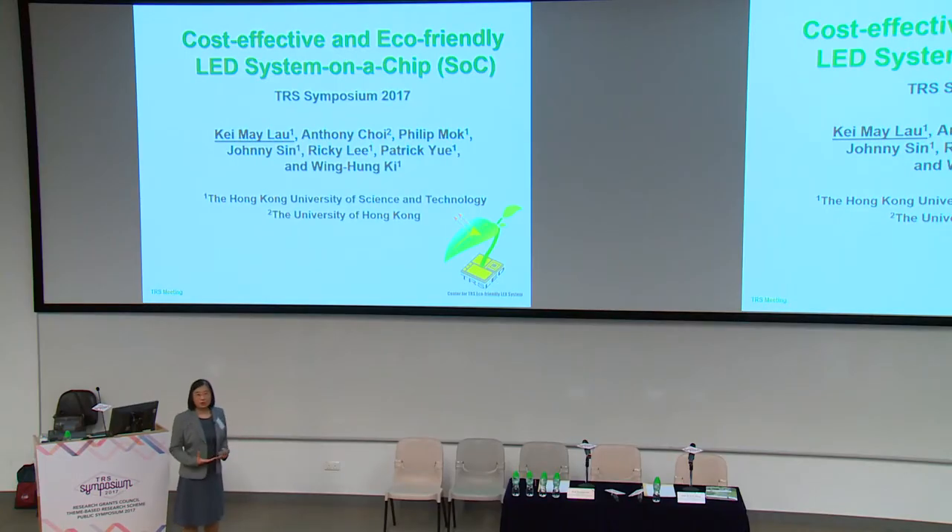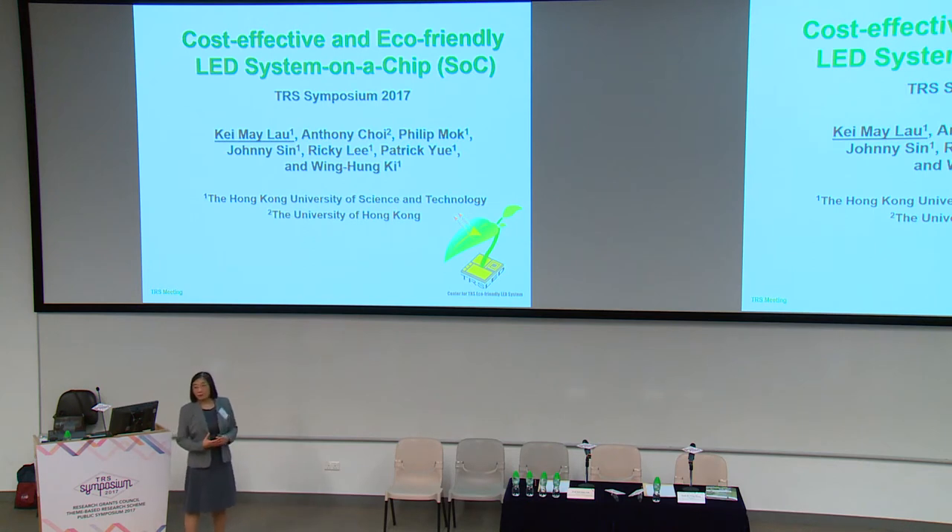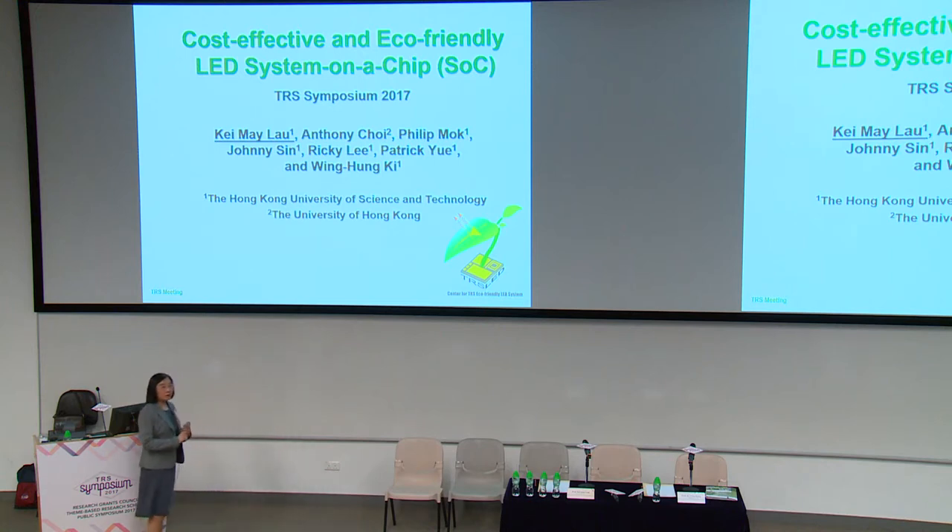I'm going to tell you about this project that we have been working on for the past five years. Actually the work started even earlier than that, particularly the micro-display project. We did so much work in this project, and I can only select some of the system work that we did to tell you about. There are many others — the students that work on the devices and the circuits — and we simply don't have time to cover them all.